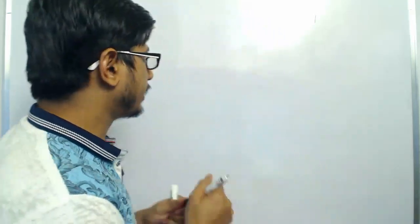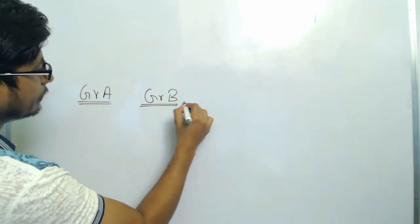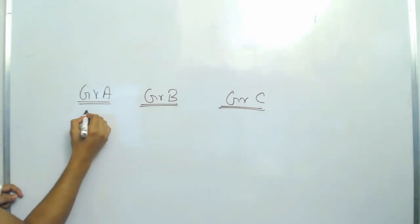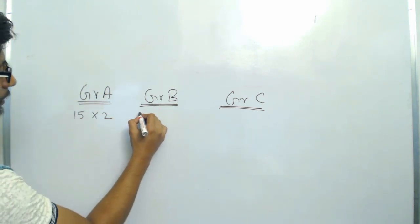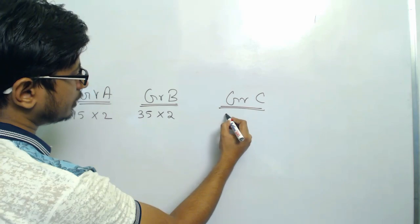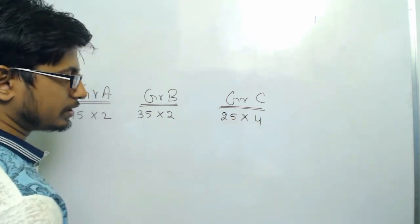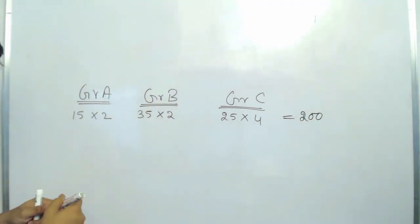I've made videos before about managing time during the exam, but at this point I'm going to give you some extra tips. The first thing to decide is the pattern of how you attempt the questions, because the questions are divided into three different groups: Group A, Group B, and Group C. Group A is all two-mark questions — you need to answer 15 questions for 30 marks. Group B: 35 questions times 2 marks equals 70 marks. Group C: 25 questions times 4 marks equals 100 marks — giving a total of 200 marks.